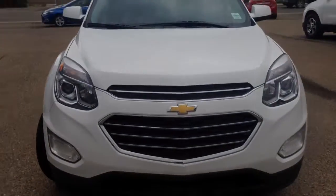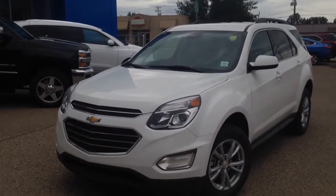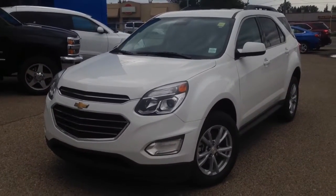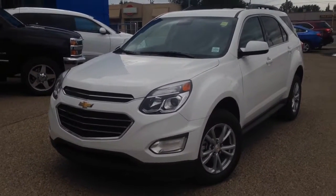If you have any questions about this or any other vehicle in our inventory, feel free to check us out at www.brooksmotorproducts.com, come in and talk to one of our sales associates, or give us a call at 403-362-3416.